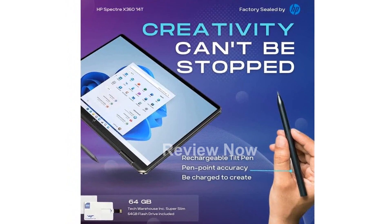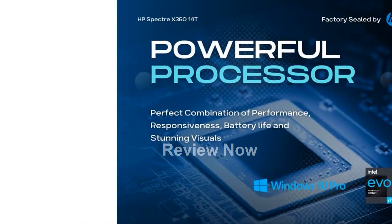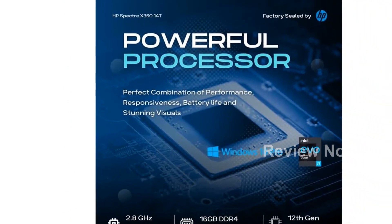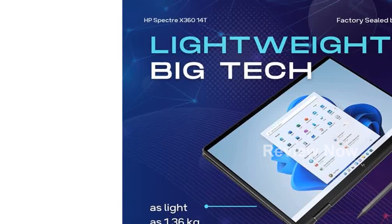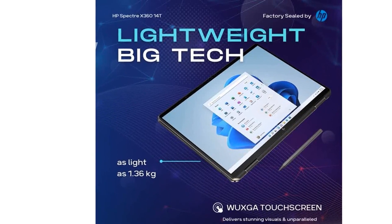With its 11th-generation Intel Core i7-1165G7 quad-core CPU and Intel Iris graphics, this laptop offers excellent performance and battery efficiency. It comes pre-installed with Windows 10 Pro 64-bit, providing a seamless and secure operating system.